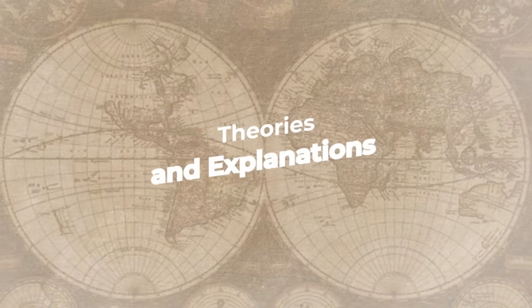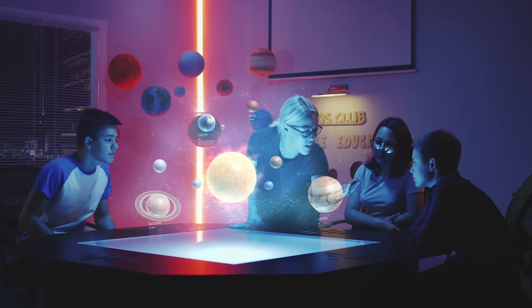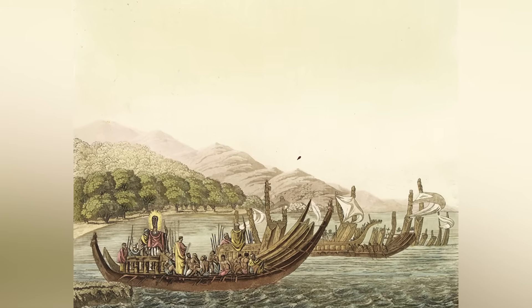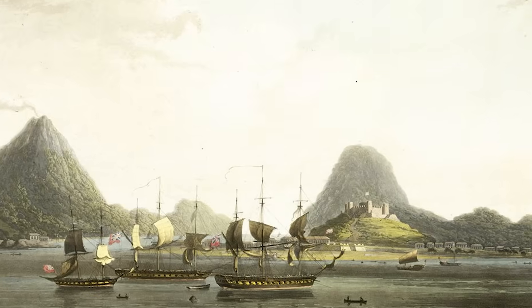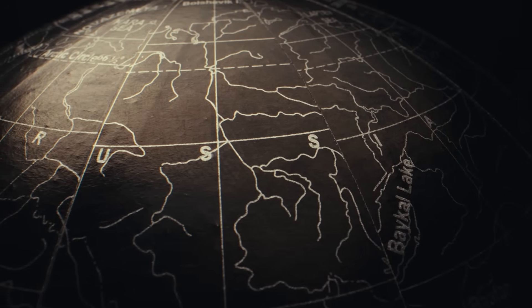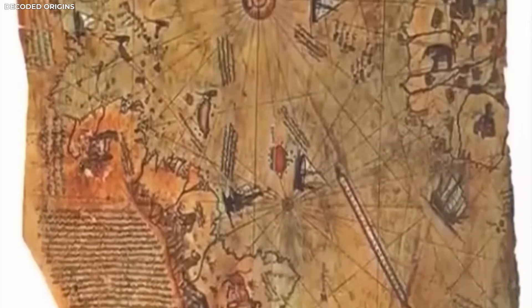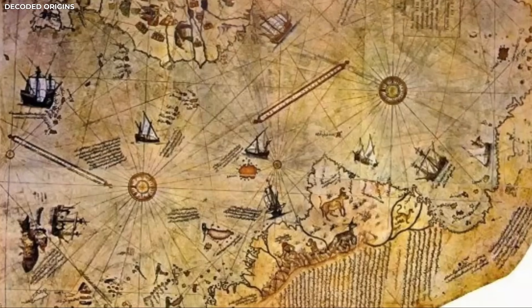Theories and Explanations. One theory many researchers explore is the idea of ancient knowledge being passed down through generations. Long before modern science, skilled seafarers sailed across wide oceans. They studied the stars, followed ocean currents, and kept records of coastlines and islands. Over time, they gathered a lot of information about the world, including lands far from home. This knowledge may have been shared through stories, drawings, or charts passed from one group to another. Even if the original maps or tools were lost, small pieces of information could have survived — sailors might not have fully understood what they were passing on, but they still kept the knowledge alive.